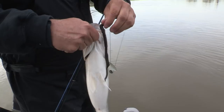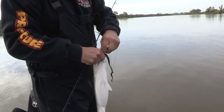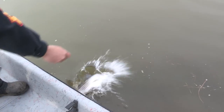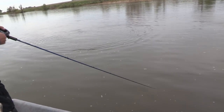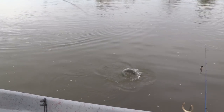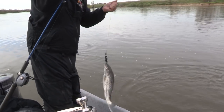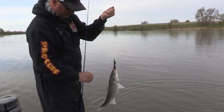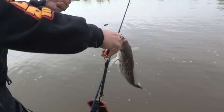I always just want to grab them by the bottom lip, because they've got real sharp teeth there. You just grab them by the bottom lip and hold them. Pop them out and you're good to go. That's another keeper bass. He's hooked in that bottom jaw — you've got to be real careful because they'll cut the heck out of you.